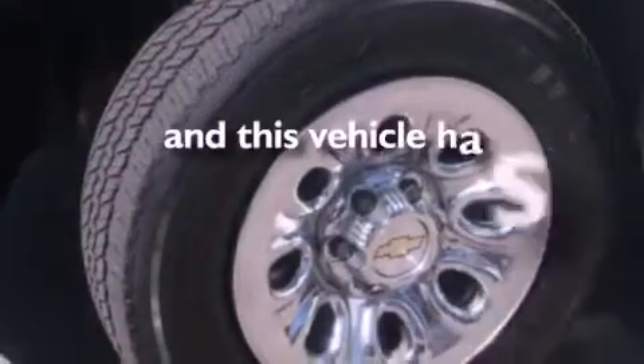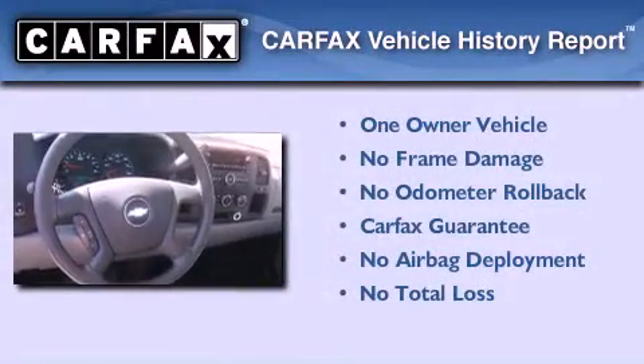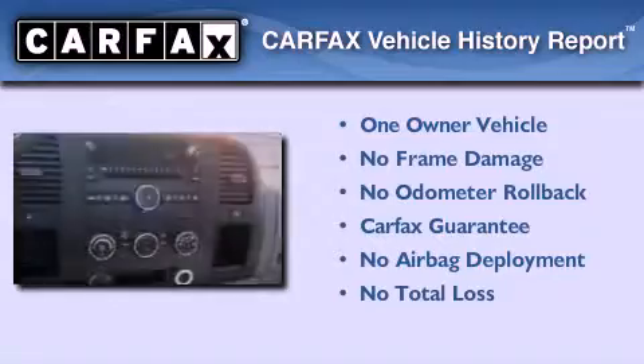This vehicle has less than 29,000 miles. This Chevrolet has had only one owner and it qualifies for the Carfax buyback guarantee.